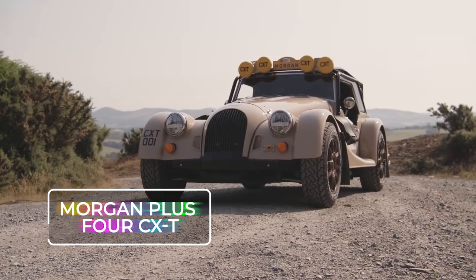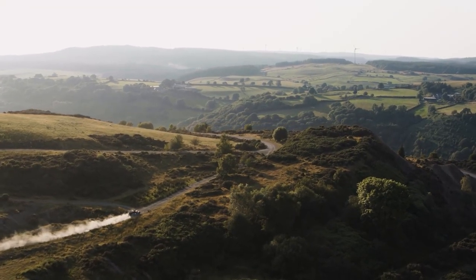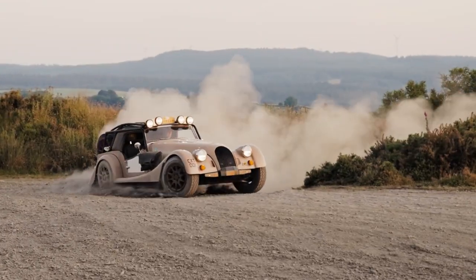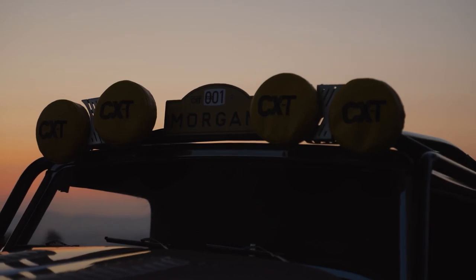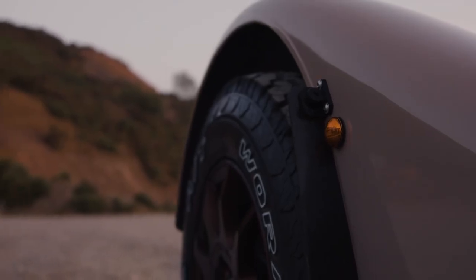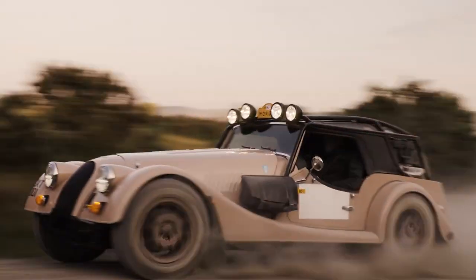Morgan Plus 4 CXT. Reimagining what a Morgan sports car can do, this hardy and equipped overland vehicle presents an unseen side of Morgan. The CXT is the product of a collaboration with seasoned Dakar rally participants and car creators Rally Raid UK. Every single part has been meticulously planned and crafted to make it the ideal companion for remote and adventurous expeditions, complete with off-road tires and an impressive 9 inches of ground clearance.